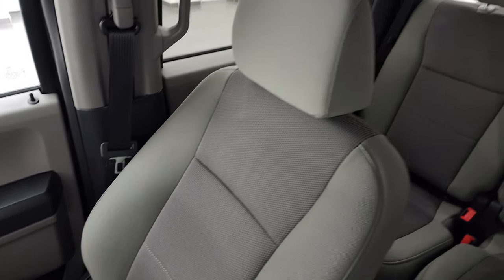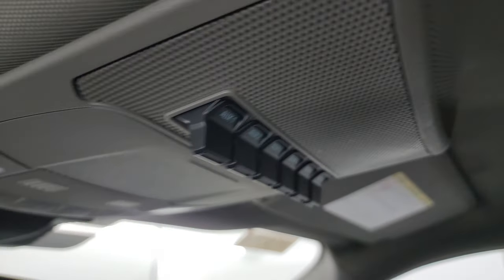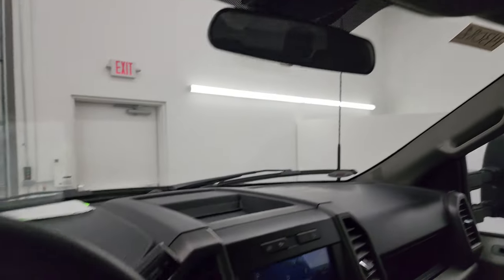The passenger side armrest and seat are absolutely perfect — no rips, no tears. This truck's never been smoked in and the headliner is absolutely perfect. You get six auxiliary upfit switches right there, map lights — and let's start it up and take a look under the hood.